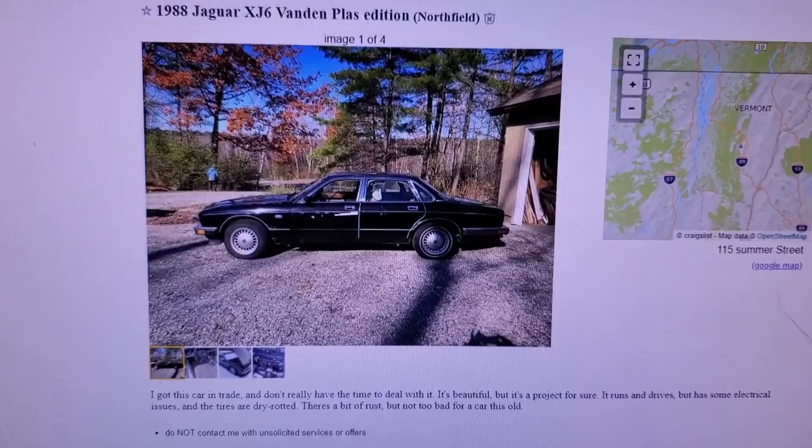So I was browsing Craigslist and I found this in the free section. There's not a large chance that I'll get it because it'll probably go really quickly. But here it is, hopefully I get it.